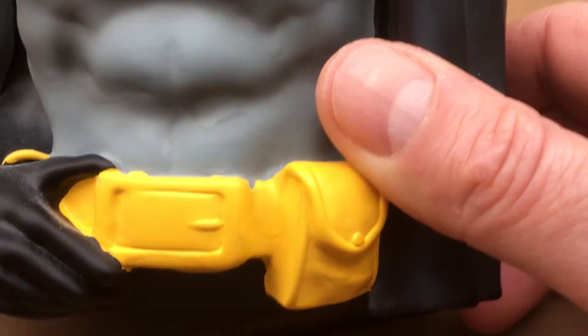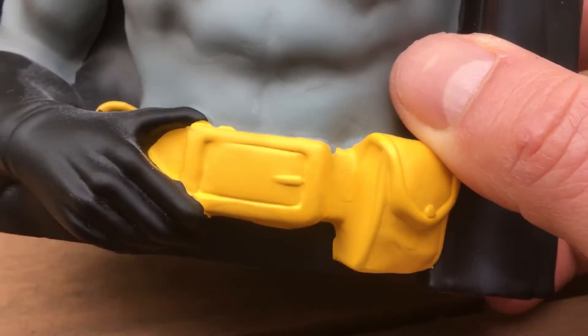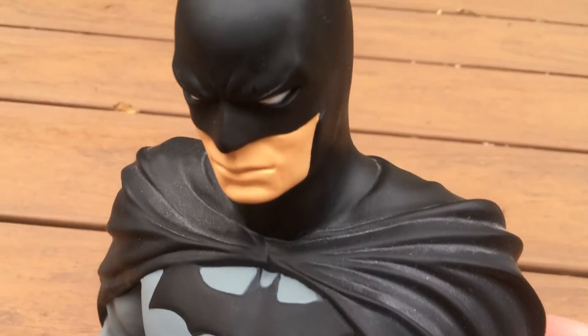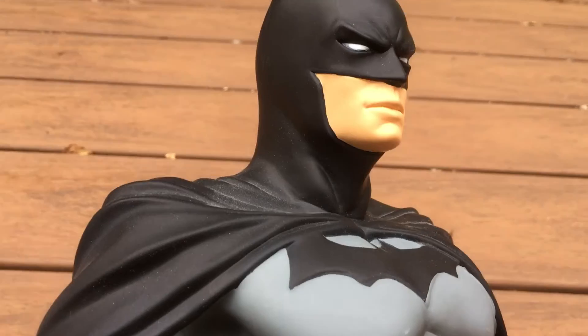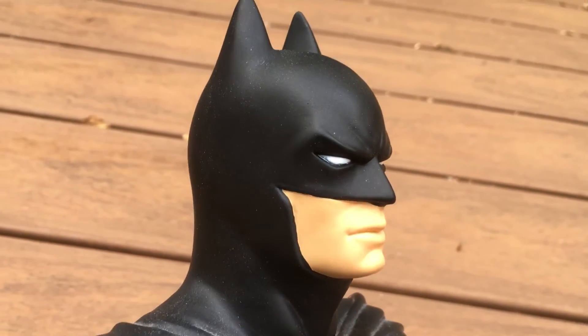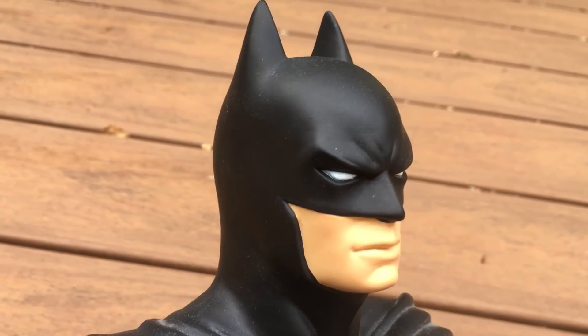Looking at the detail — those pouches don't open, those hands don't move. It's made of a hard plastic. Looks better from the side angle, I think. Pretty cool.